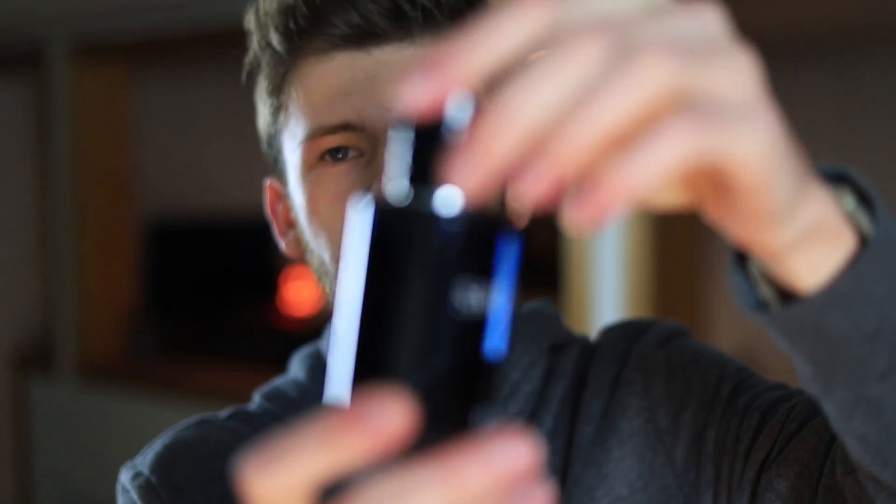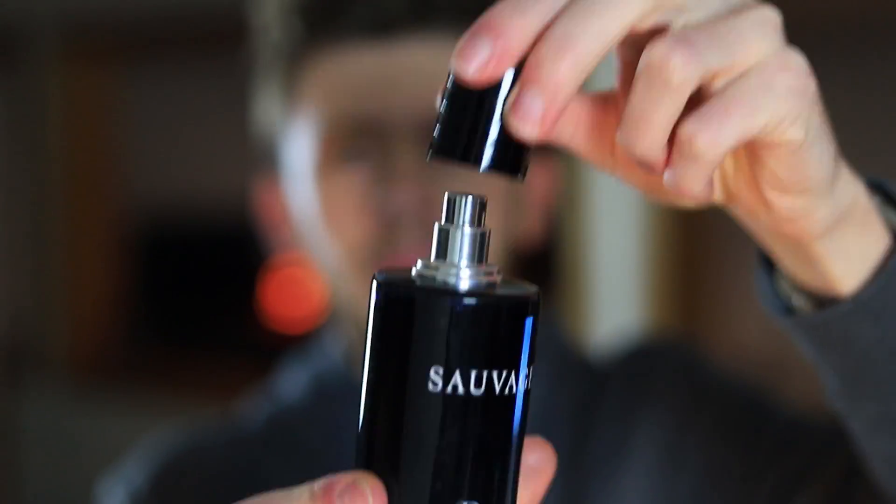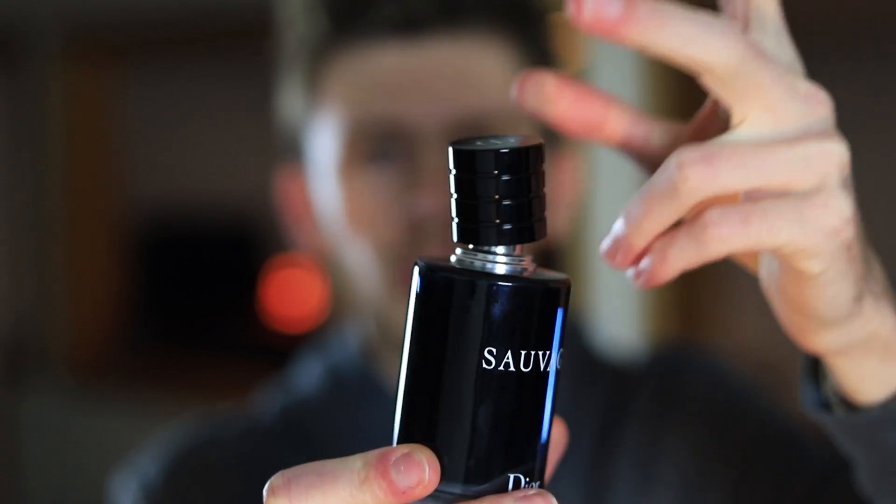These bottles all come equipped with a magnetic cap. The Eau de Toilette and Eau de Parfum magnetic cap is really nice — it's super smooth. The Parfum magnetic cap is a little bit of a different story, which we'll get into in a minute.